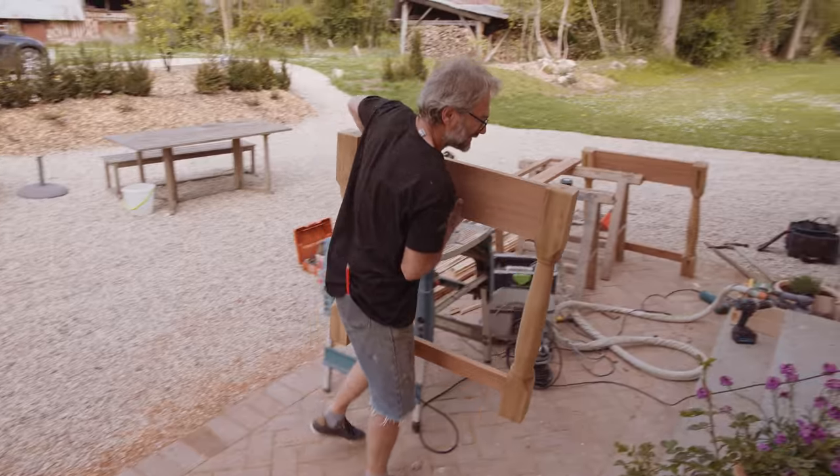Benoit and Pierre managed to do all the legs for the kitchen island, and none of the injuries they sustained during the process is life-threatening, which is very good news because it means they can now build it — and I'm very excited.